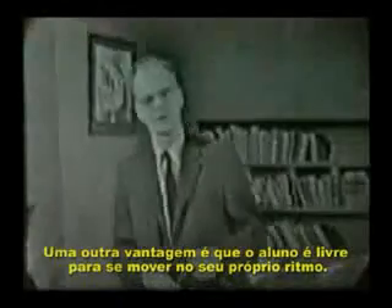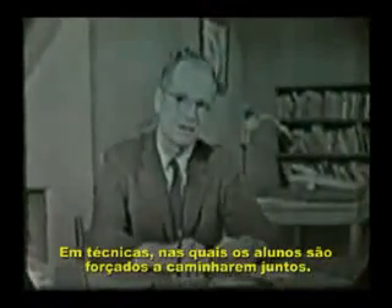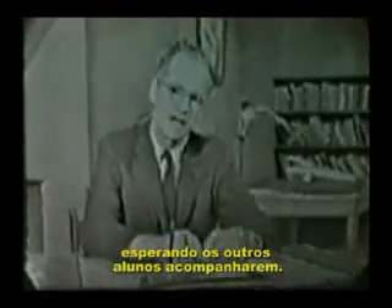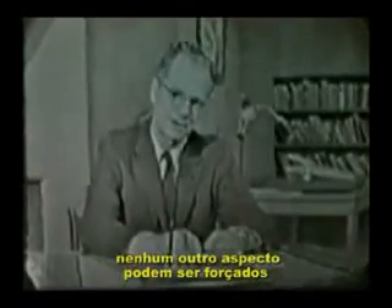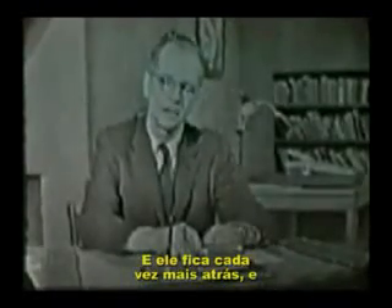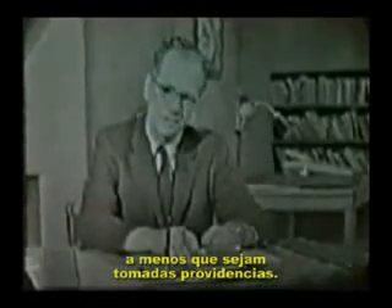Another important advantage is that the student is free to move at his own pace. With techniques in which a whole class is forced to move forward together, the bright student wastes time waiting for others to catch up. And the slow student, who may not be inferior in any other respect, is forced to go too fast. Not quite completing one day's assignment, he is even less likely to complete a second, and he gets farther and farther behind and often gives up altogether unless remedial steps are taken.